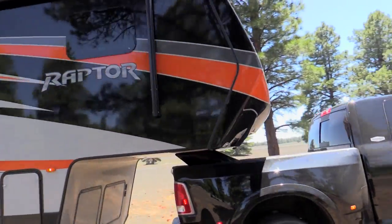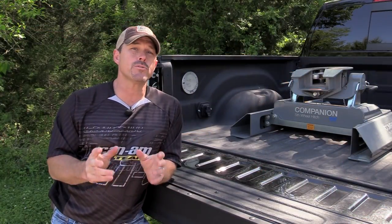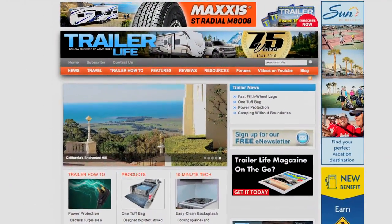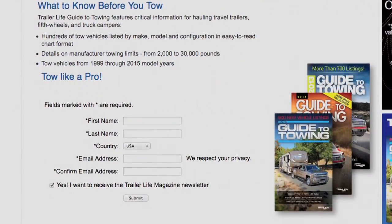Over the last couple years I've been using my Raptor toy hauler and I get a lot of questions from guys on what truck do I need to tow a toy hauler like yours. Well, a great resource for that is trailerlife.com. They've got a full guide on what vehicle you need to tow whatever size toy hauler or trailer you're looking at.